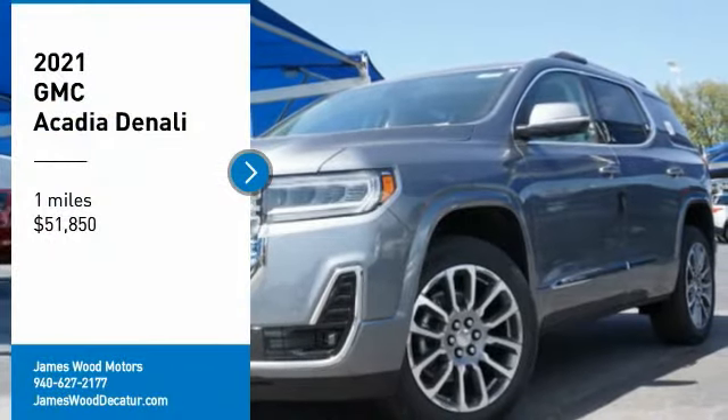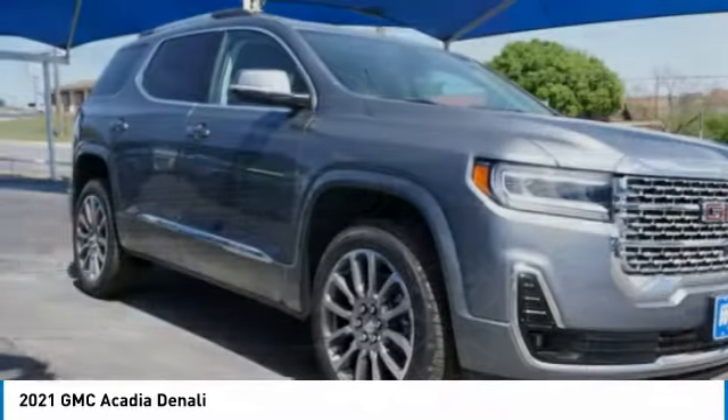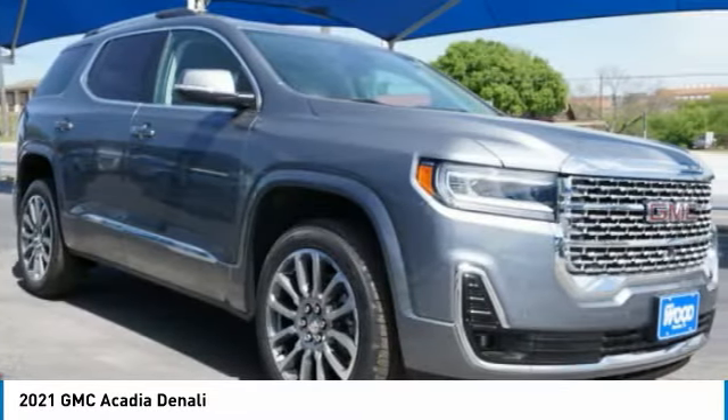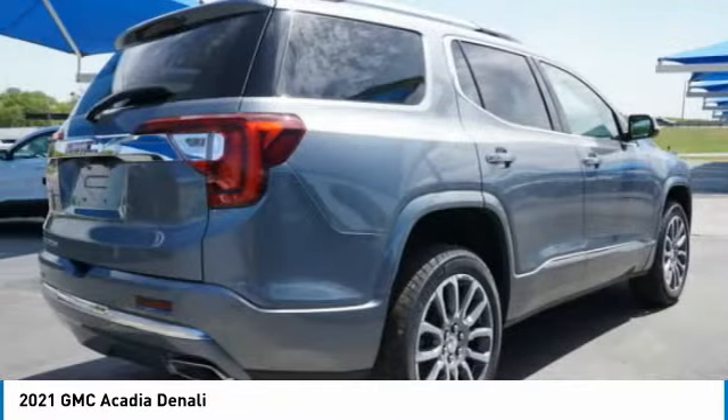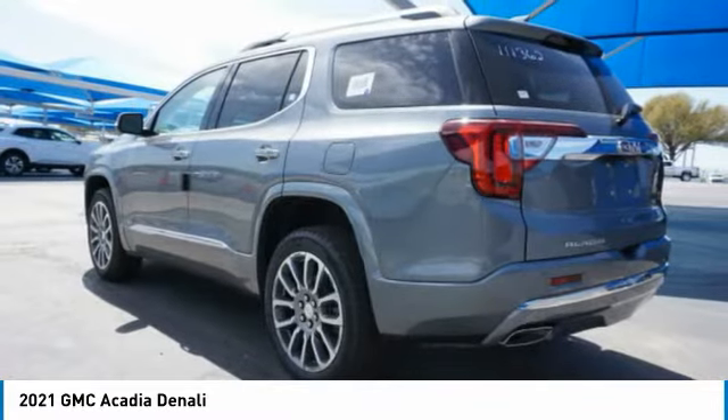Looking for the right vehicle? Check out the 2021 Acadia. The GMC Acadia has great capability coupled with exceptional safety, offering better highway fuel economy than any other eight-passenger SUV.